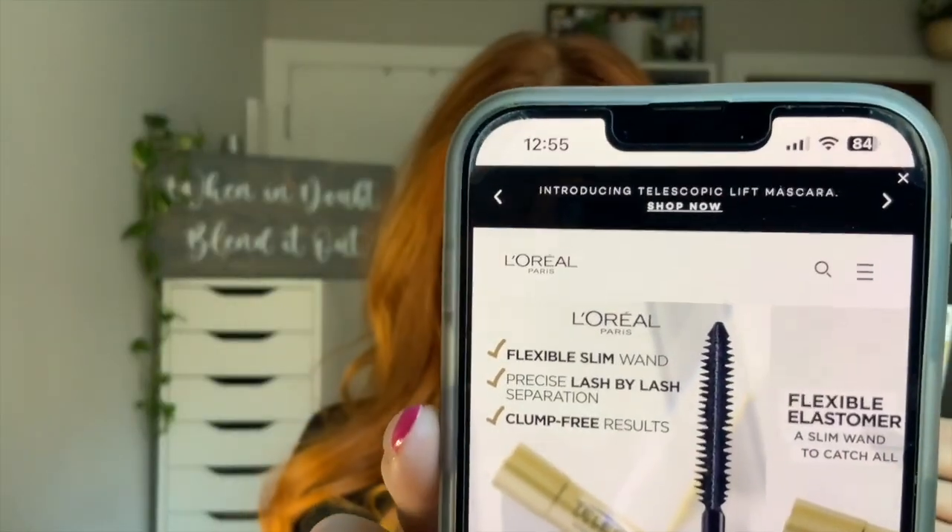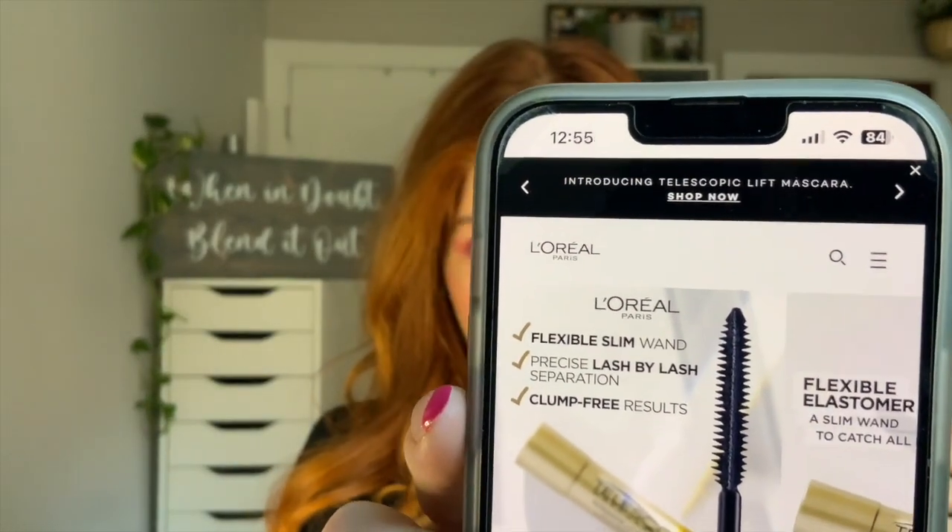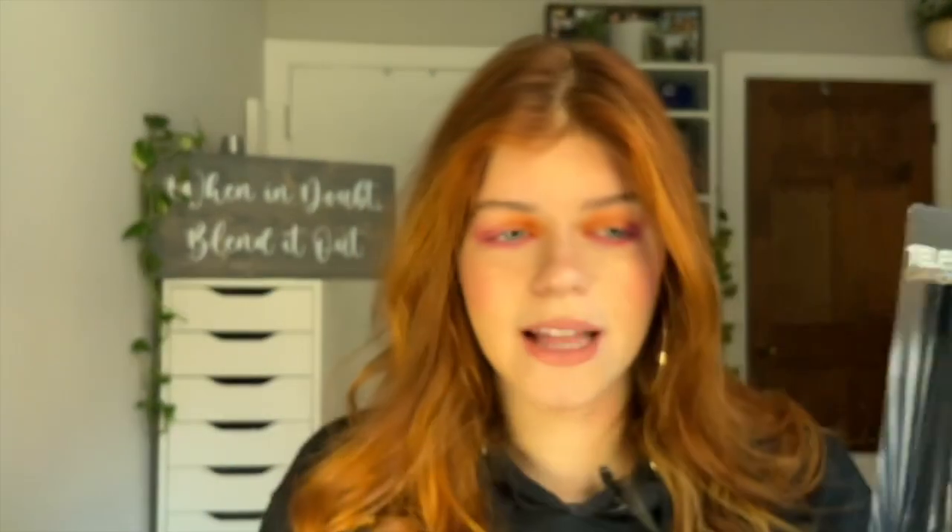L'Oreal presents telescopic carbon black mascara for lash dramatic length and two times the intensity. The flexible precision brush instantly lengthens up to 60% while carbon black pigments dramatize your look. It's fragrance free with two times more intense pigment compared to L'Oreal's regular black shade. That kind of plasticky brush is known for lengthening and separating — that's the wand I really like.